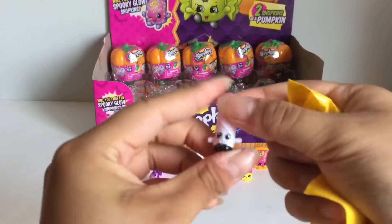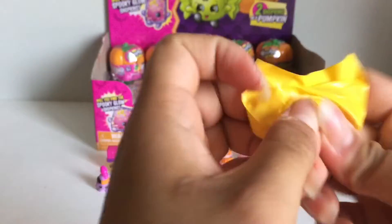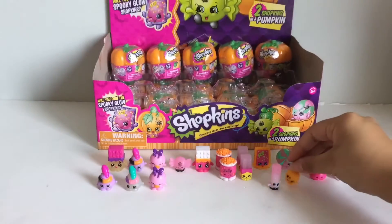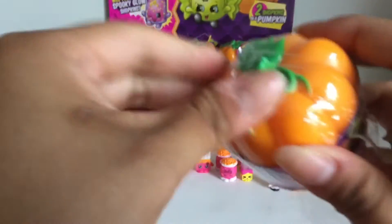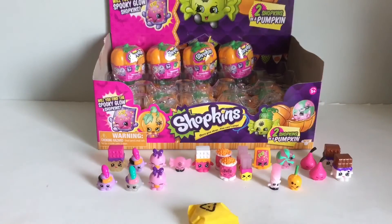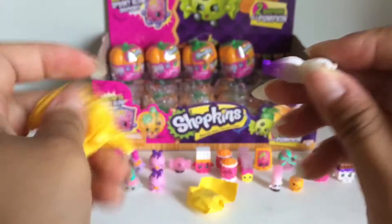This one's glow-in-the-dark. Here's Mist Twist — I'm pretty sure this one is a glow-in-the-dark Shopkin. And here is Candy Apple. I love that orange and green color. Looks like a little apple pumpkin. Oh, this one's really flat — I think this is like the soda gummy soda.